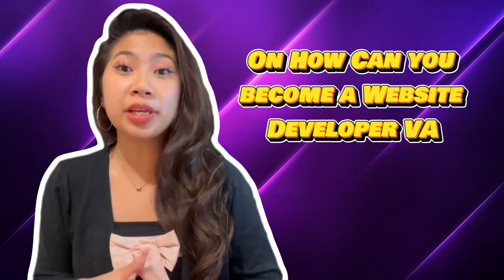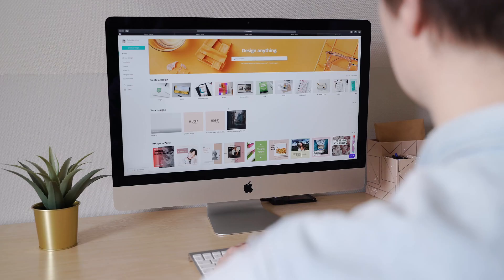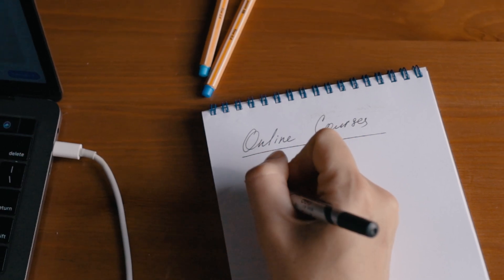Here are the steps to become a website developer VA. Step 1: learn the ropes. Dive into coding languages like HTML, CSS, and JavaScript. There are tons of online resources and courses available.